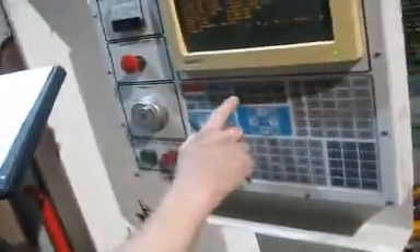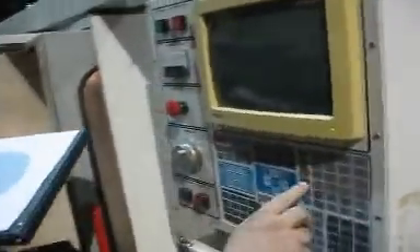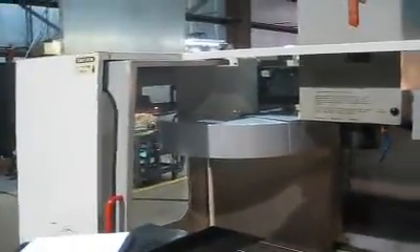Now we will go over several functions of this machine. The first thing we will do is go through tool changes. This is the tool changer here. It has a brand new cover. Readjusted limit switches.